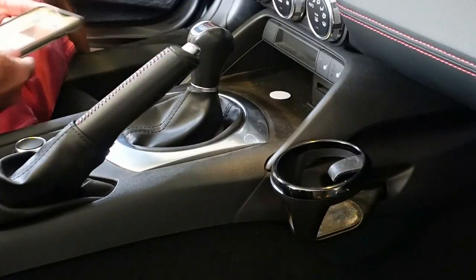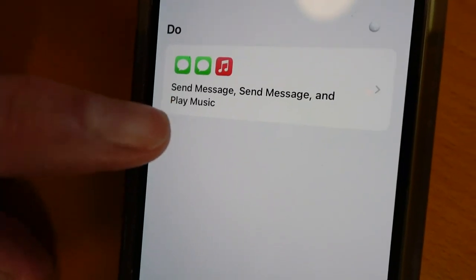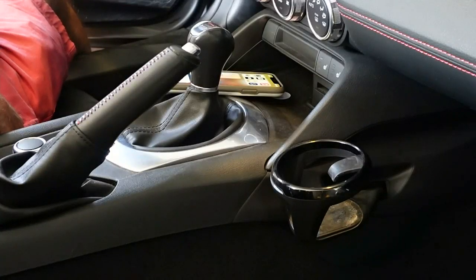I set up this tag for the car. When I tap it, the phone sends a message to my family that I'm headed home, and it starts playing my driving playlist.